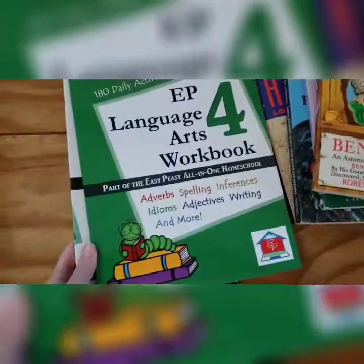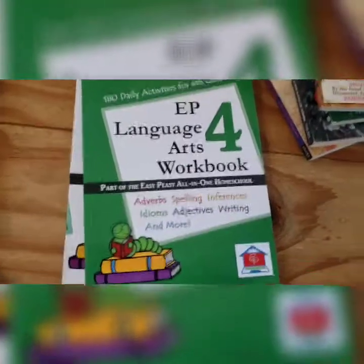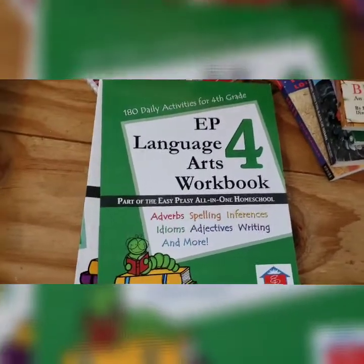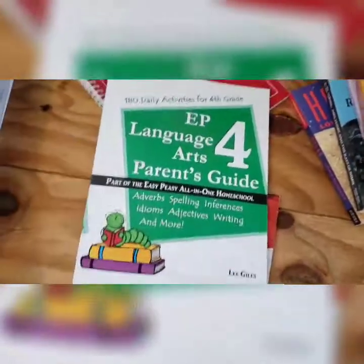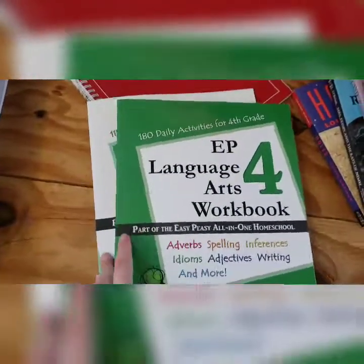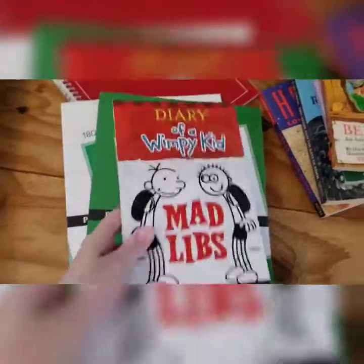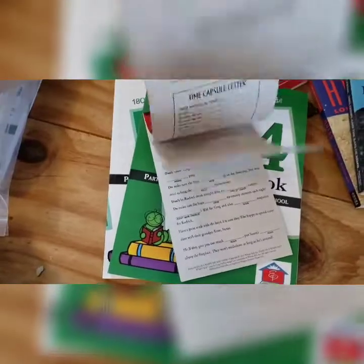For language arts, we are going to be doing Easy Peasy Language Arts. I've tried so many different language arts curriculums with my younger son, and this is the one that clicks the most — he learns the most, he absorbs it, and he's really made the greatest leaps with this. So we're going to be finishing up Level 4 and then start Level 5. Here's the workbook — I also got the parent's guide but flipping through it I don't think I'm really going to use it that much. We do a lot of it online and he types up all of his writing assignments online because he prefers to type over writing. I'm going to be supplementing that with Mad Libs just to give him a little bit of grammar every day and make it fun.